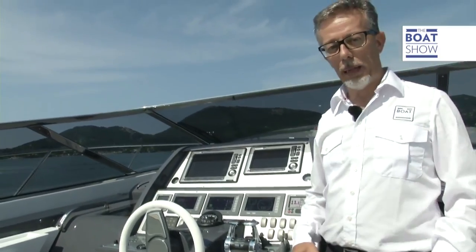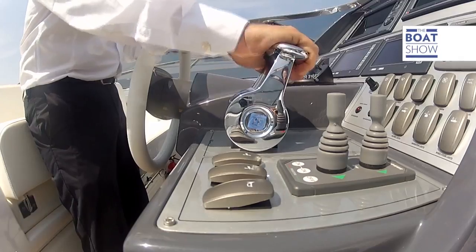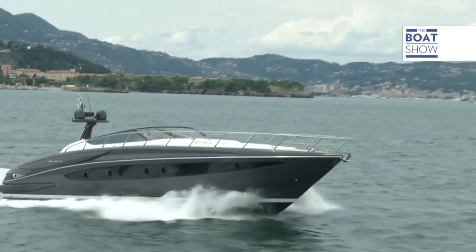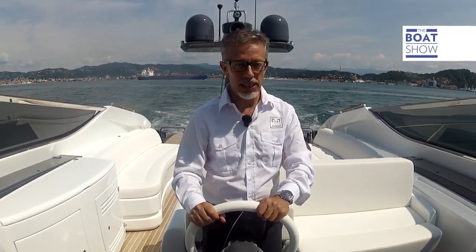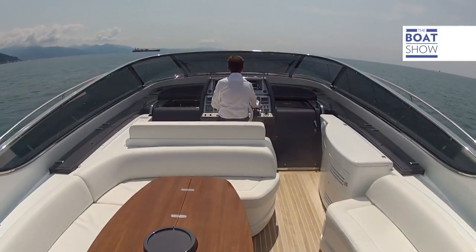So, will it just be the sportiness, or are we going to be impressed with its performance too? It's 19.5 meters in length but less than five wide, so it's rather slender, but enormous - it weighs 27.7 tons empty, 32 when full. It's a big yacht, even if it looks like a motorboat. There are two MAN 1,360-horsepower 12-cylinder engines, which is the only possible solution to make this thing move.